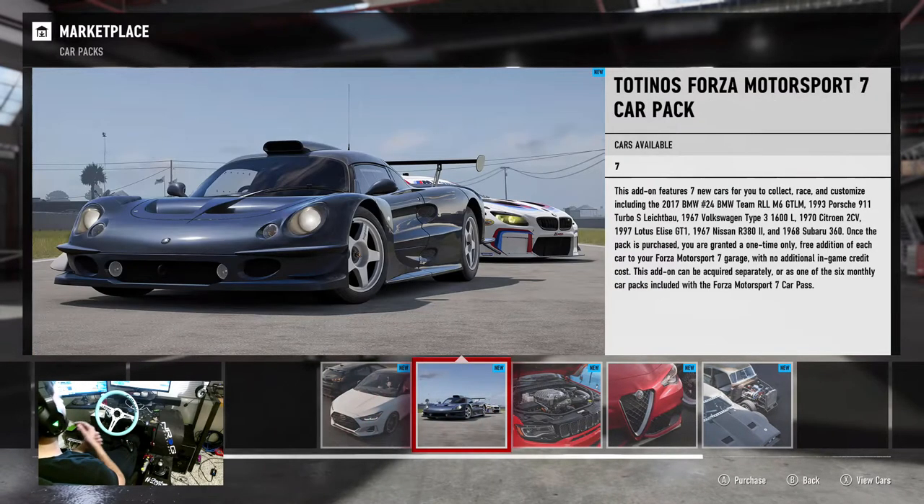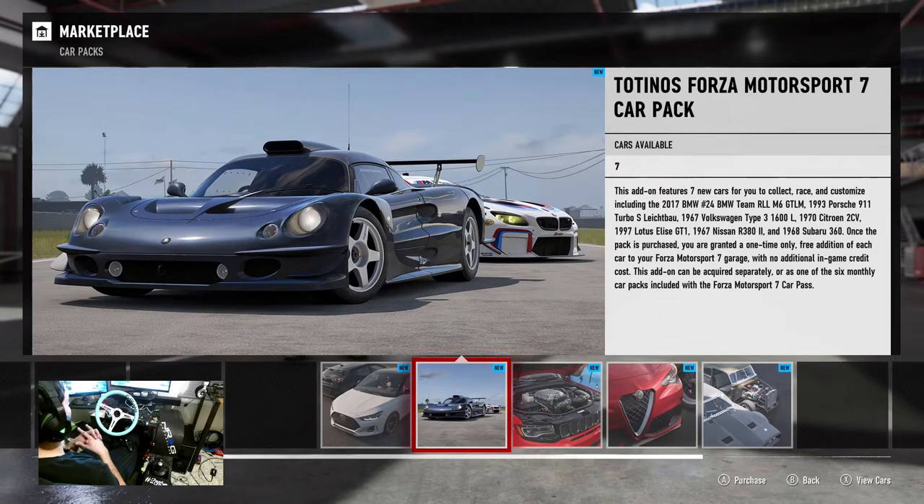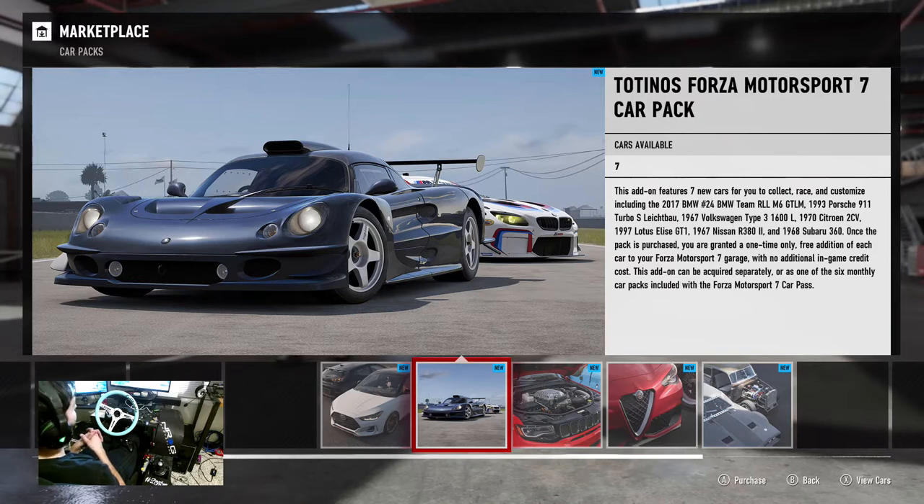We also got our Totino's Forza Motorsports 7 car pack — the January car pack — and it's got a banger. First off, the number 24 BMW Team RLL M6 GT LM race car, that 1993 Porsche 911 Turbo S, a Volkswagen Type 3, a Citroen 2CV, the 1997 Lotus Elise GT1, the 1968 Nissan R382, and the 1968 Subaru 360.